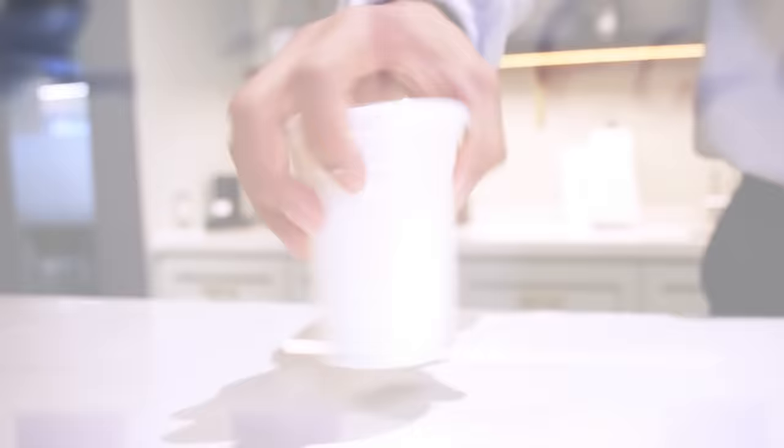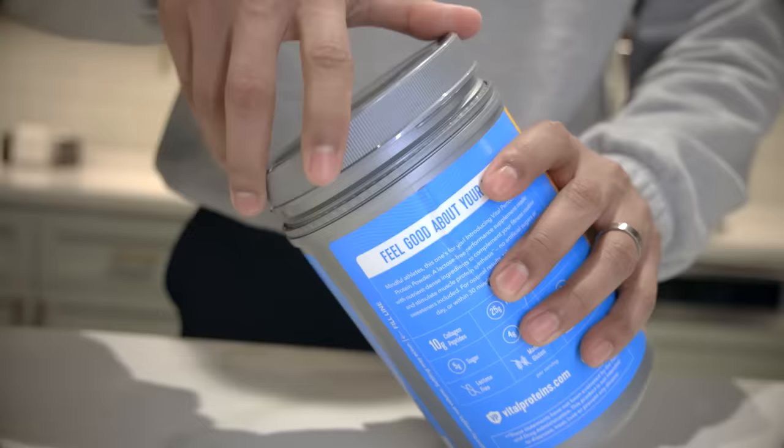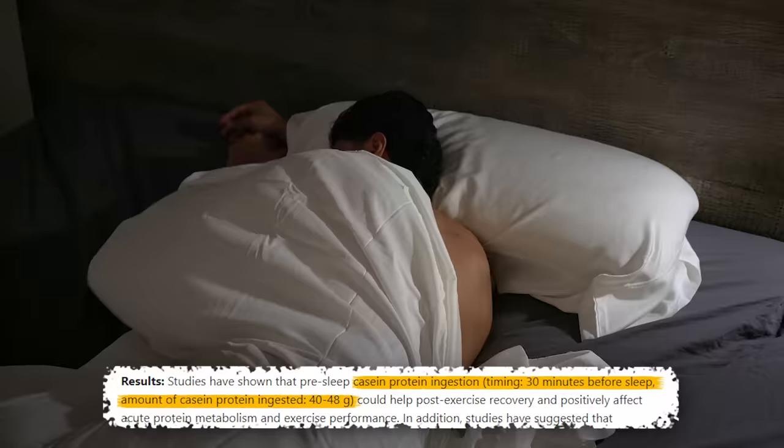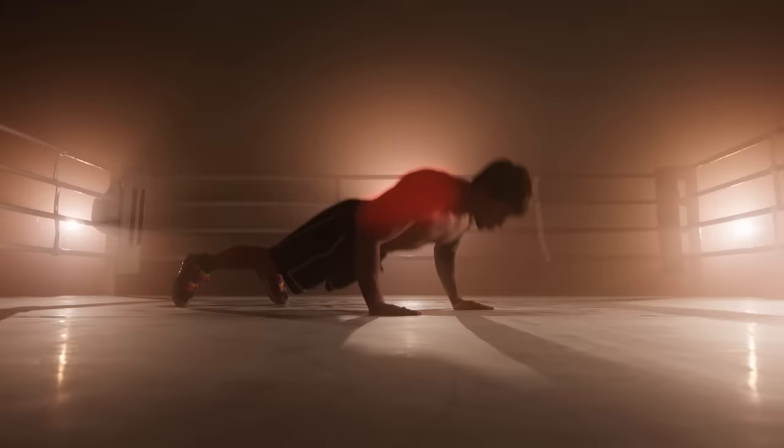Number two, consume the correct protein before bed. Not all proteins are created equal, and some are much better at developing muscles than others. During a study published in the National Library of Medicine, researchers gathered a group of people and asked them to consume 40 grams of casein protein 30 minutes before going to bed. They then compared the results to a group that didn't consume the casein protein, and found a direct correlation of increased muscle growth and faster muscle recovery with the group consuming casein protein every night before bed.